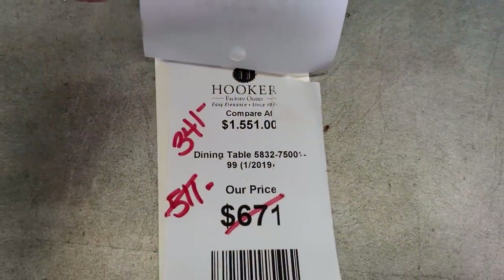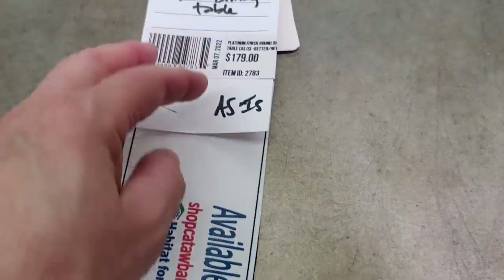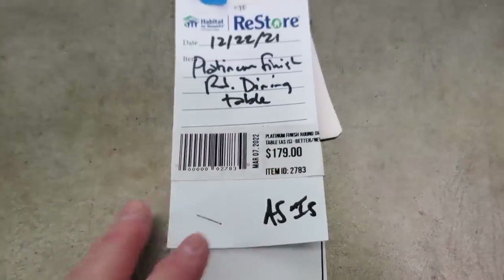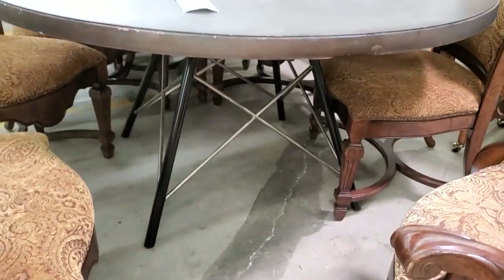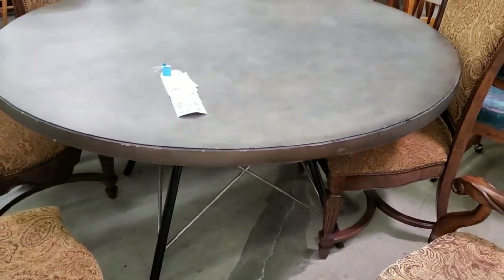Here's a Hooker table, normally $1,500 — they've got it on sale for $179. I thought this was beautiful. It's brand new, a larger piece of furniture. It has a little nick, probably where they'd moved it, but a little touch-up marker and it's going to be good as new.